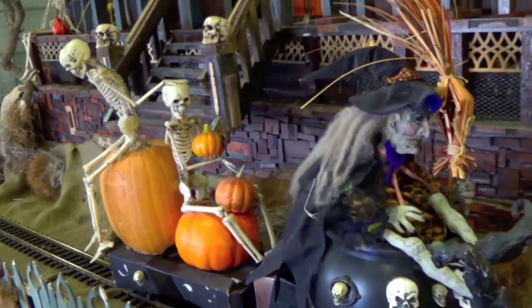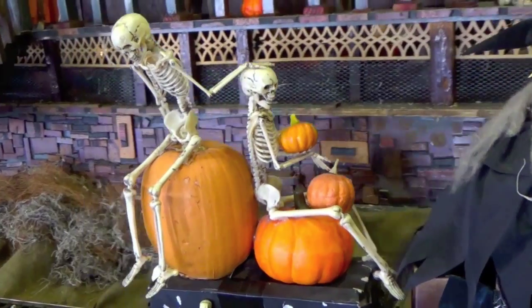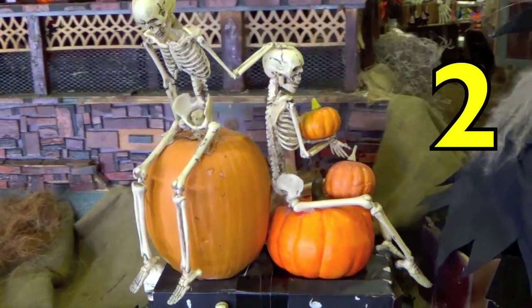Now let's count the skeletons. How many skeletons do you see on the witch's train? Yes, two.